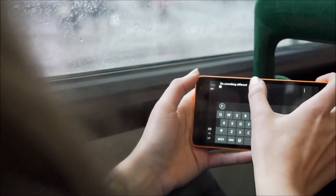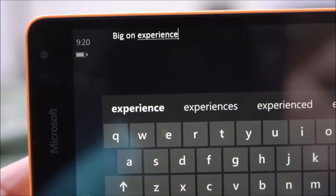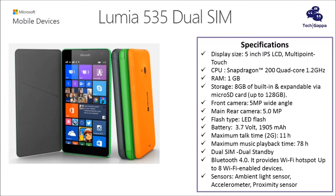It has a 3.7V 1905 mAh battery with a maximum talk time of 11 hours and maximum music playback of 78 hours.